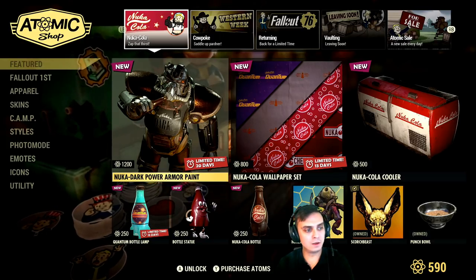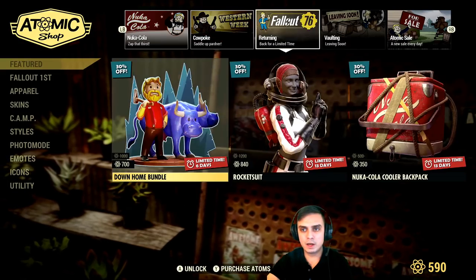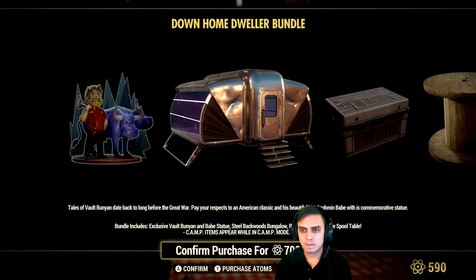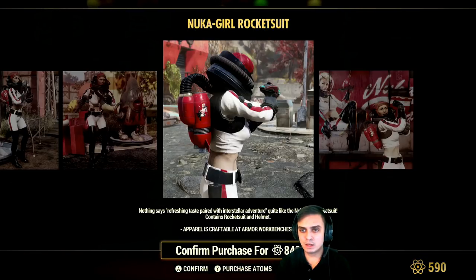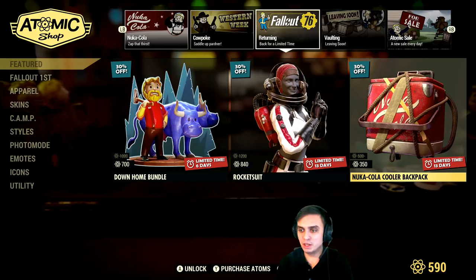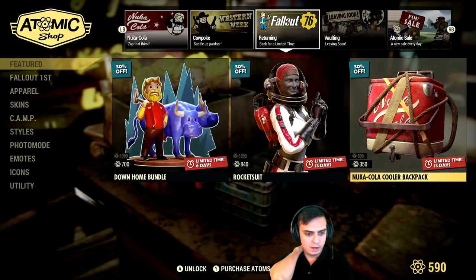Nuka Cola wallpaper set until the 4th of February. Returning items — it's the first time they don't have a lot of things returning, it's actually legit. They got the Down Home Bundle again for 700 atoms, which I'm not gonna get. The Rocket Suit — we've seen this come in a couple of times. I personally don't have it and I'm not gonna get it. Nuka Cola cooler backpack — in my personal opinion it's too bulky, so I'm not gonna get it. These items are returning for a limited time of 14 days, which pretty much means we won't get any good updates next week.